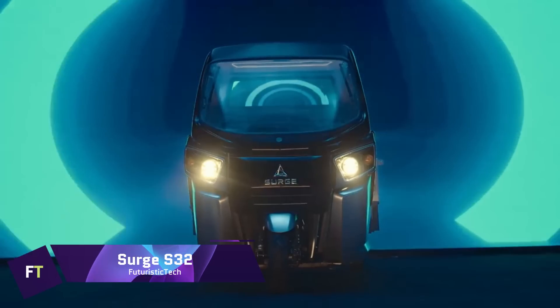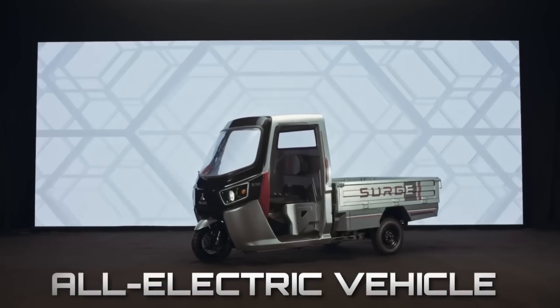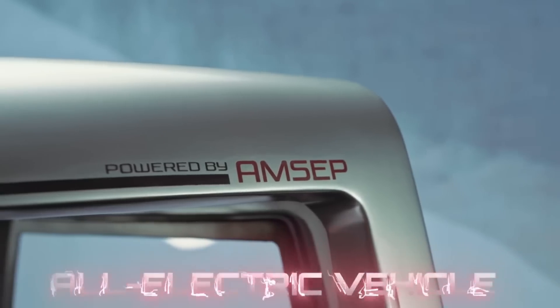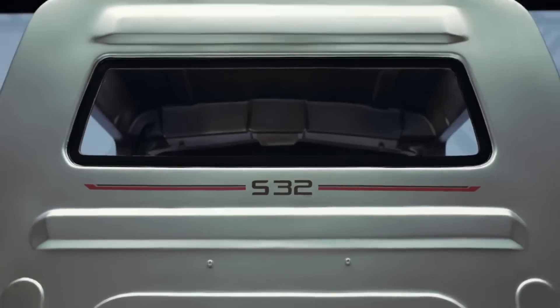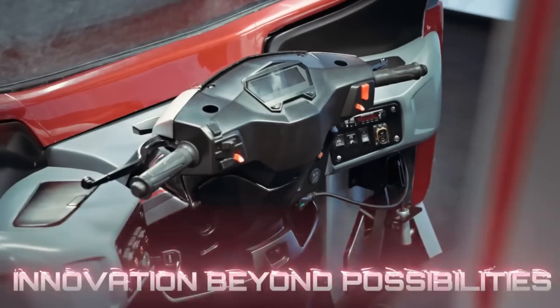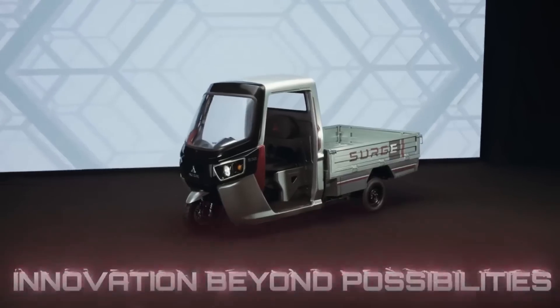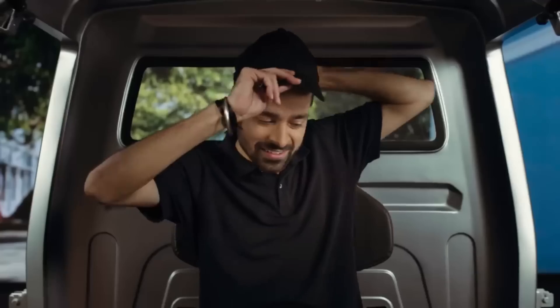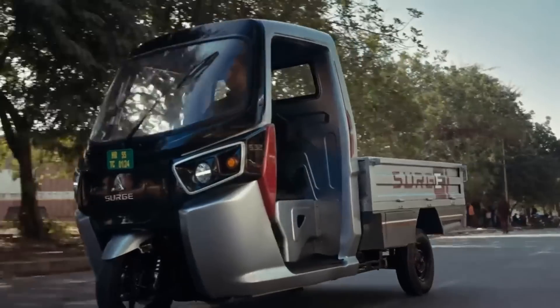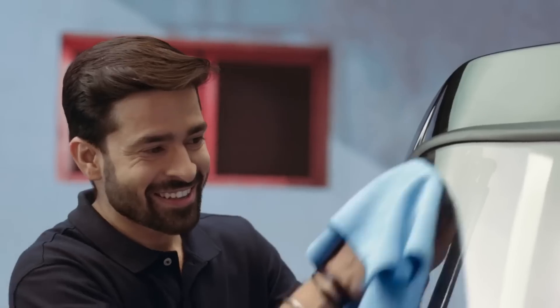Surge S32 — for the purpose of urban mobility, the Surge S32 is a revolutionary electric vehicle that redefines adaptability. It is the world's first transforming vehicle, turning from a two-wheeler to a three-wheeler in just three minutes. Developed by Surge Future Mobility, this cutting-edge design combines the practicality of an auto rickshaw with the ease of use of a scooter to meet the ever-changing requirements of daily commuters.